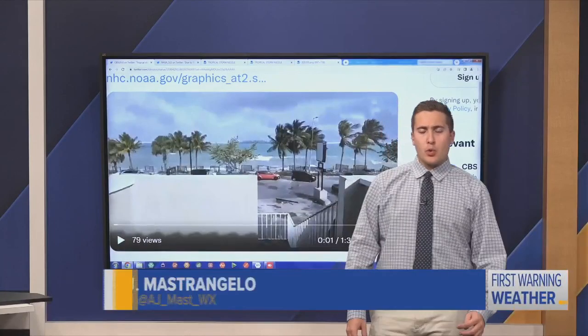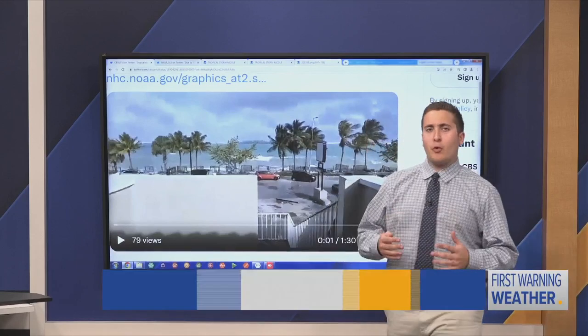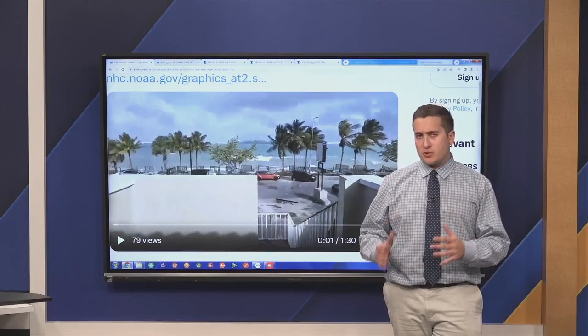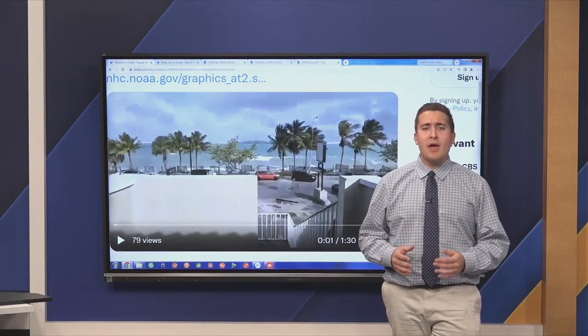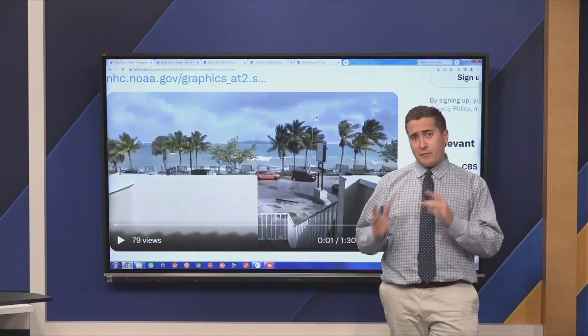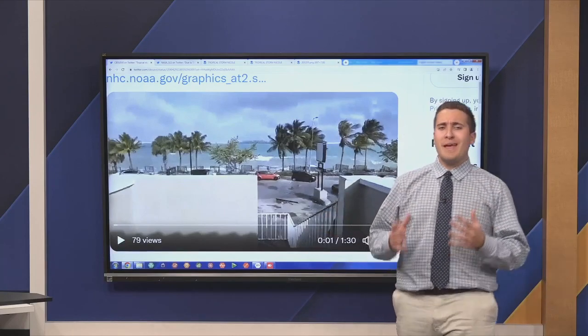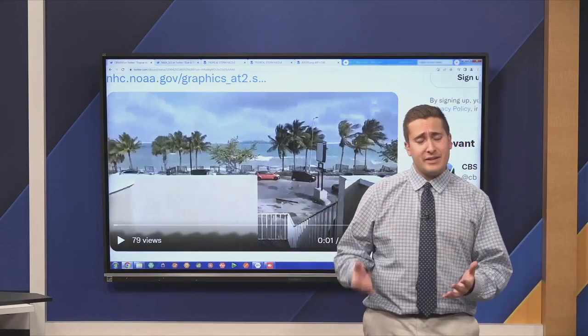Today for your trending weather story of the day, we are talking about Tropical Storm Nicole, currently with our 4 p.m. advisory from the National Hurricane Center. It is still a tropical storm with winds of 70 miles per hour. Category one strength is 74 miles per hour, so just below it. But just because this is a tropical storm does not mean it should not be taken seriously.